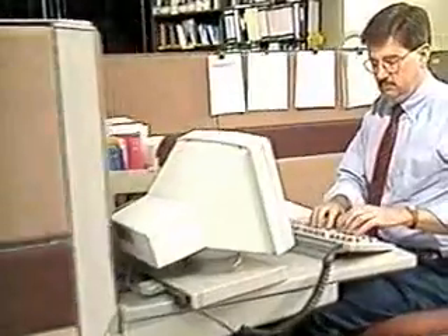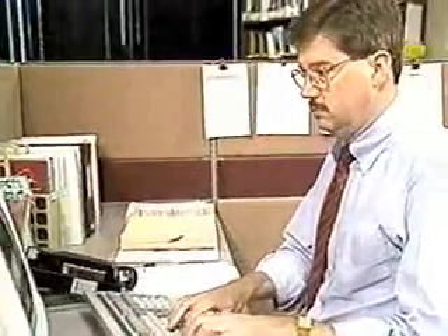What it does is it utilizes the idle computing time on your computer, and it does the simulation and calculations whenever you don't use your computer. And when you log on to the internet, your data can be sent back to the central server and then receive further information for the calculation.